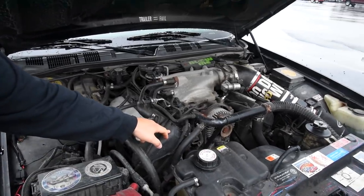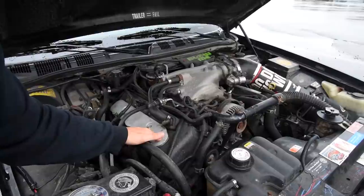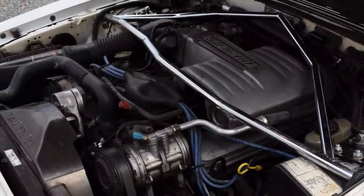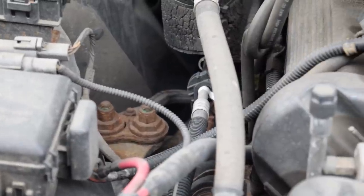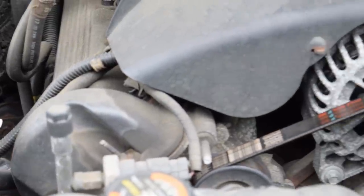I'm making a big to-do over the camshafts because ever since its inception in 1991, the 4.6 liter modular V8 was seen as a weak replacement to the dated but larger 5.0 liter pushrod Windsor V8 for two reasons: number one, less displacement — we're getting a smaller motor? No replacement for displacement. And number two, single overhead cam, two valve per cylinder. The majority of 4.6 liter modular V8s are single cams with two valves.